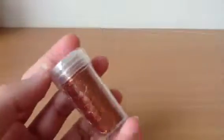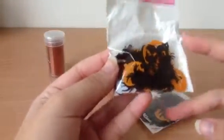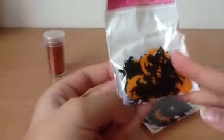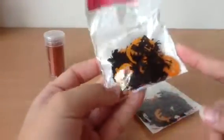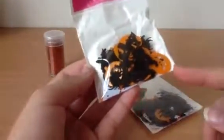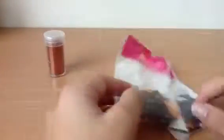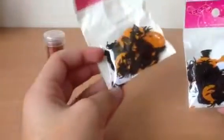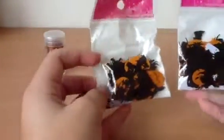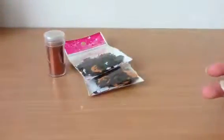I got these Halloween silhouettes — confetti kind. There are a few designs inside: black cats, pumpkins — the orange ones — spiders, ghosts — the white ones — and bats. I got two packets of these.